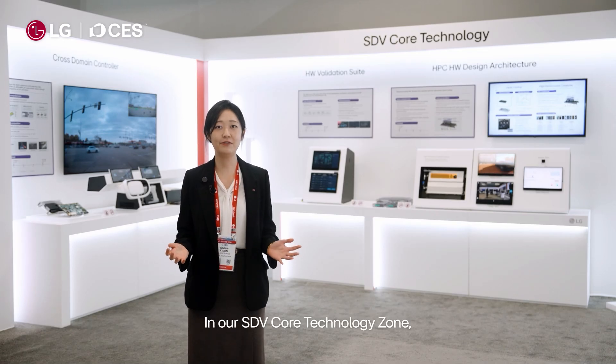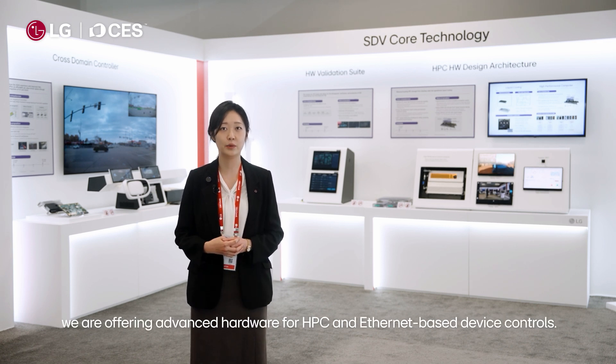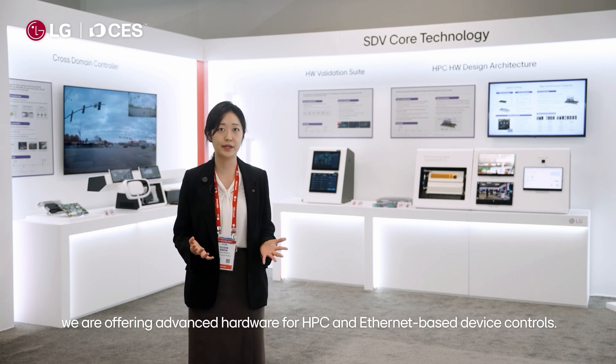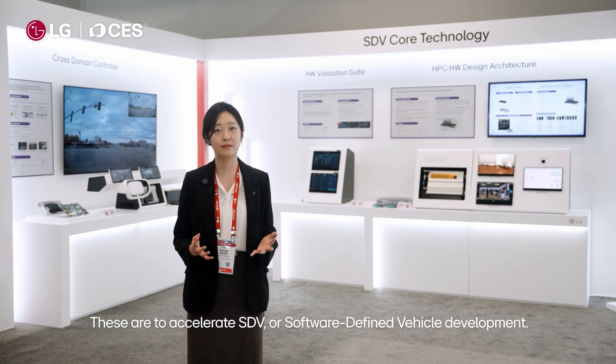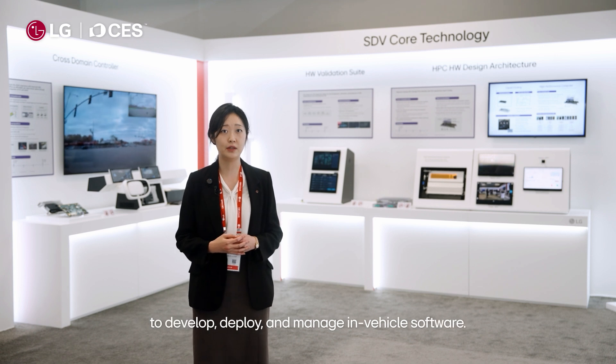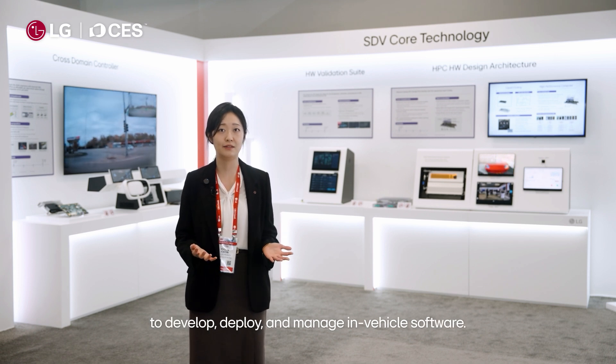In our SDV Core Technology Zone we are offering advanced hardware for HPC and Ethernet-based device controls. These are to accelerate SDV, or software defined vehicle, development. We also have core software offerings to develop, deploy, and manage in-vehicle software.